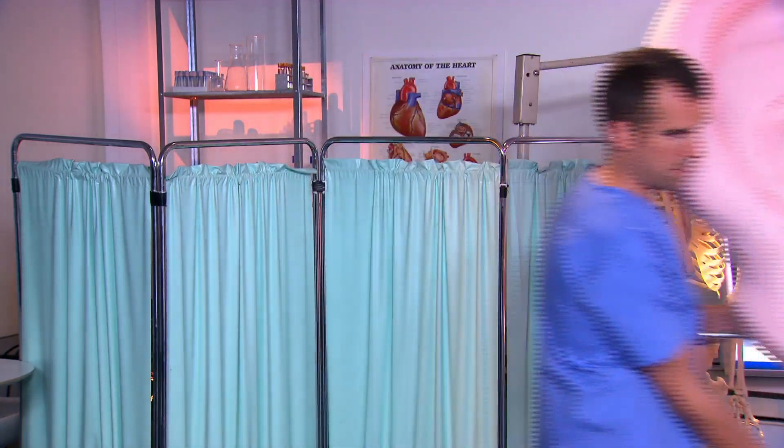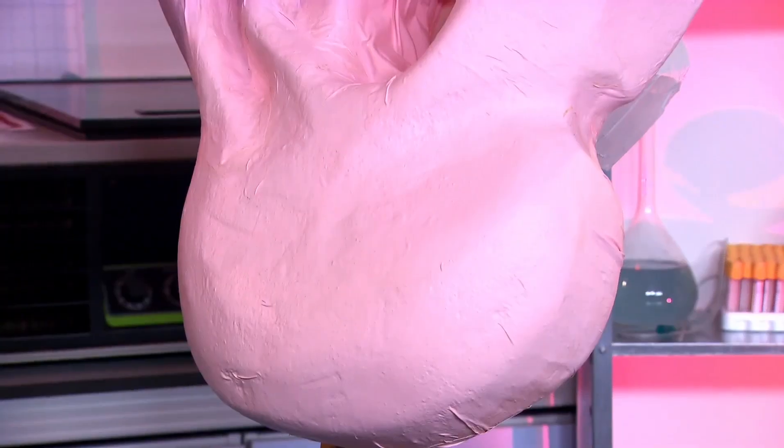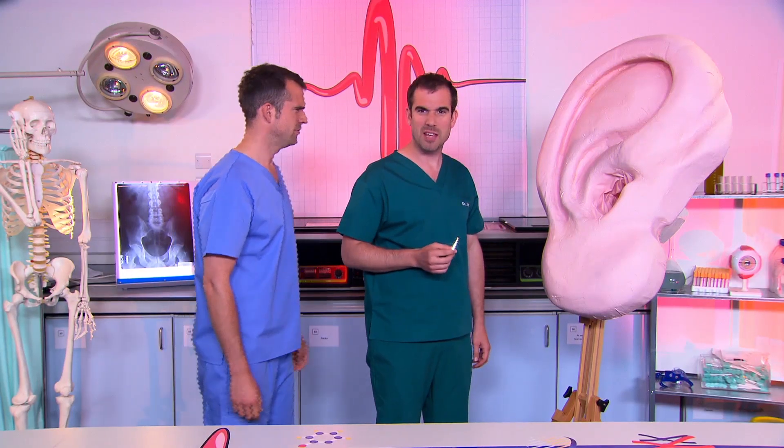Now we know what's in earwax, what's it for? Well, to show you, I've got a model of Zahn's ear. It's amazing. Hello? Hello? It even sounds like me.